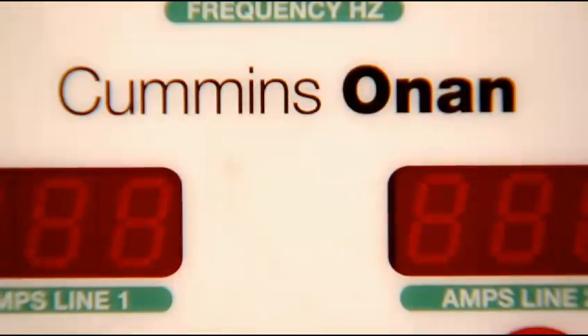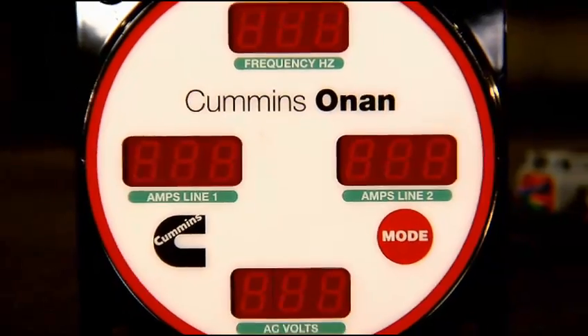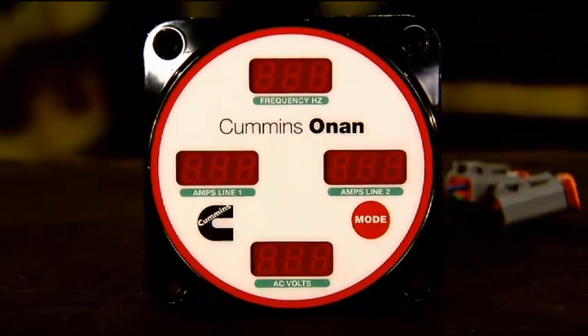A digitally controlled hydraulic pump flow delivers power with minimal voltage and frequency variation. Cummins Onan's display is provided with a 15-foot harness and displays frequency, voltage, amperage, oil temperature, and generator set hours.